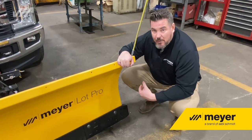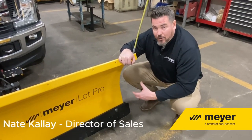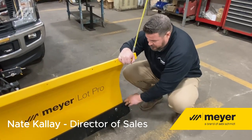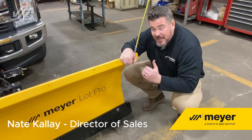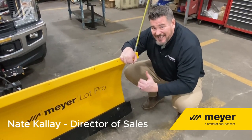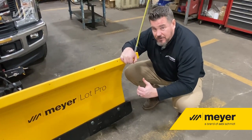Back again with another Meijer Minute. Today we're going to talk about the LotPro Mold Board. Starting off at the bottom, your LotPro Mold Board comes in at a 75-degree attack angle. It's going to help you maximize your ability to cut and push snow and ice off the road surface.